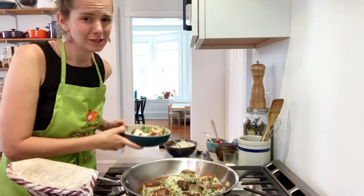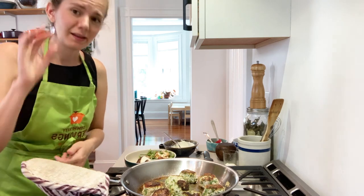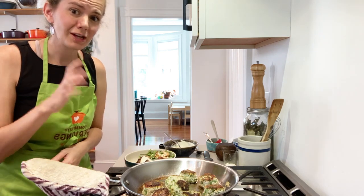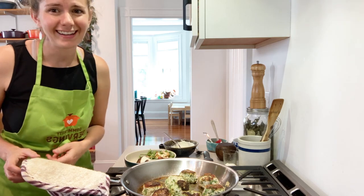Remember, the recipe will be posted along with the spotlight on carrots in the comment section below. And check out that survey if you have a chance. Thanks so much. Take care. Bye.